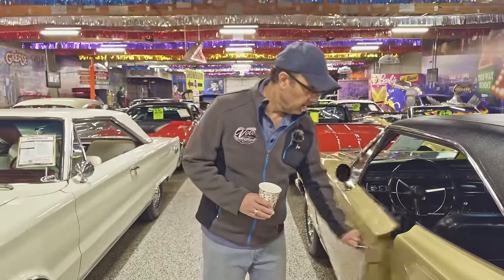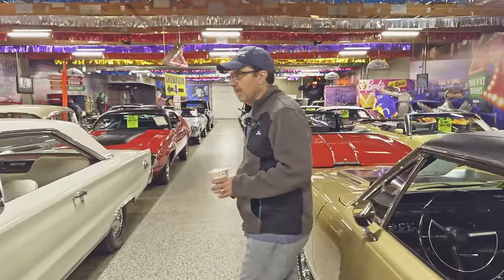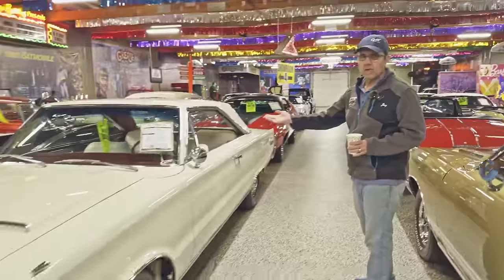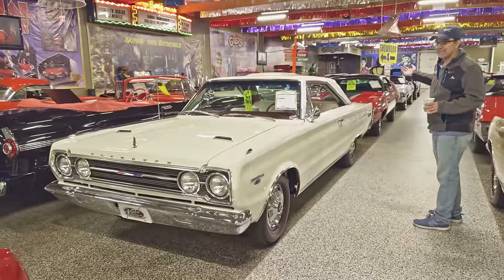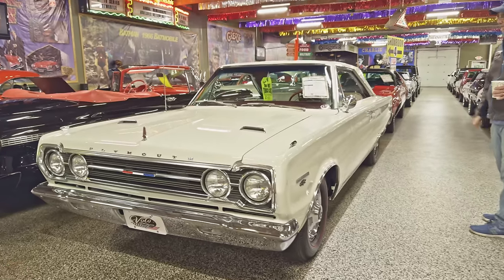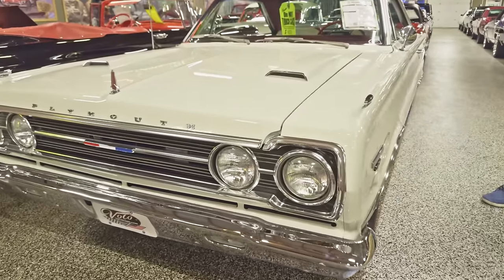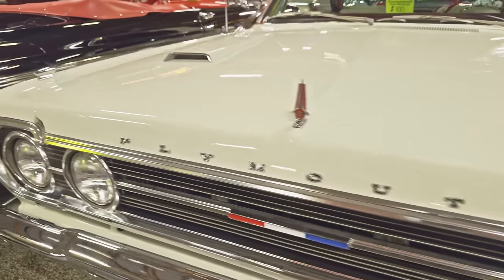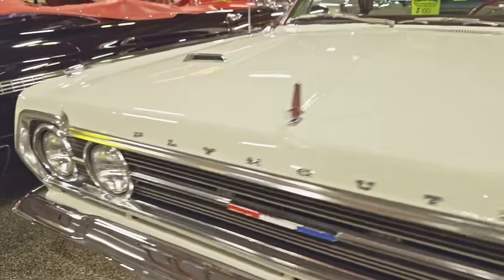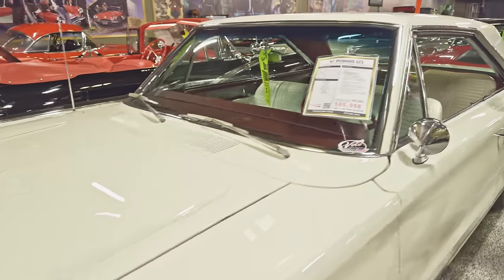All of our cars, I'd like to say, are exceptionally clean. I personally buy every car you see here — I do have people all around the country hunting for me, but I make the final decision. Talking about pristine — go to volocars.com, check this car out. You could lick the bottom, it is immaculate. This is truly a nut and bolt restoration to concourse specs. '67 GTX, 440 motor. White with white interior, a little bit of red trim.